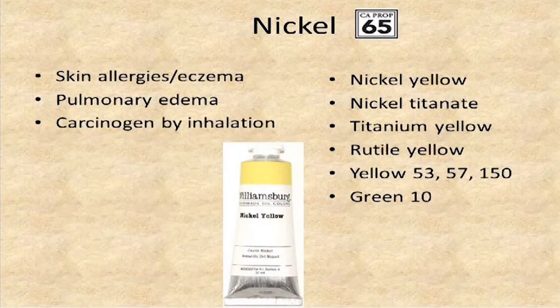All nickel compounds are linked to cancer by inhalation, so they are ones you want to be careful of. They also tend to cause skin allergies that can be quite severe and cause eczema. Inhaling a significant amount of nickel can cause pulmonary edema, where your lungs fill up with fluid, which is a serious health risk. Nickel is found in nickel yellow, nickel titanate (titanium yellow), other yellows, and one green — green titan.